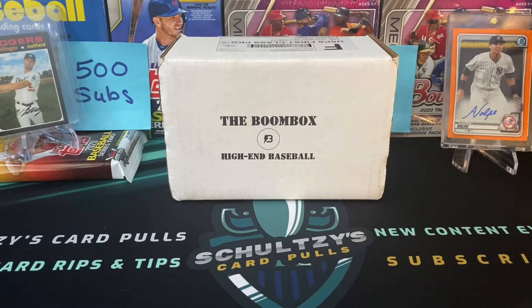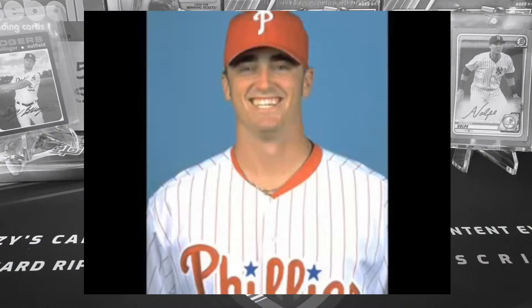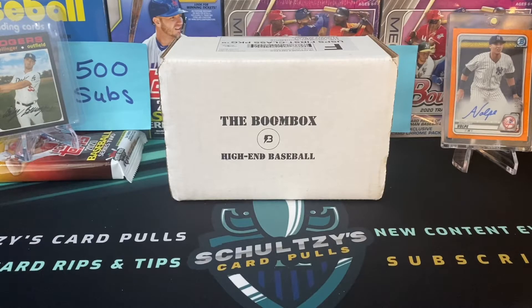It's time for the original Boombox. Why I downgraded to the high-end baseball edition instead of the platinum baseball for August here on Schultz's Card Pulls, coming up.